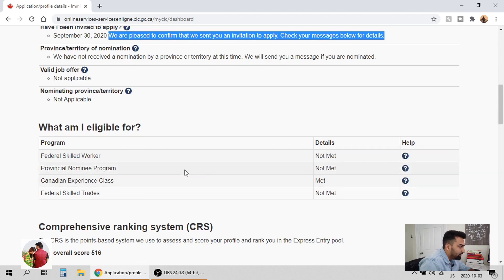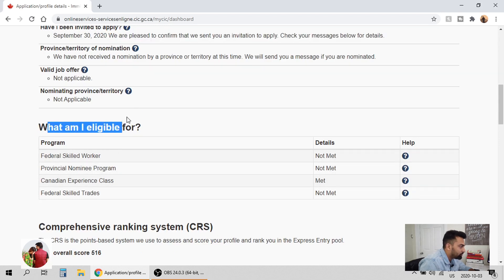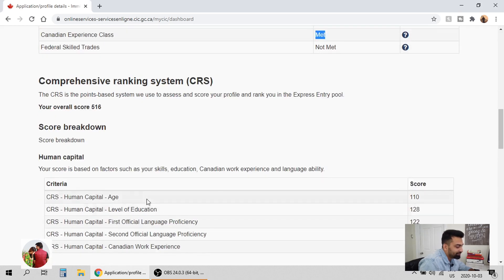You will see they're showing the information on eligibility, and he met the criteria for Canadian Experience Class. His core CRS score overall was 516. We're going to go over some details on how he was able to get to 516. At the moment I believe the cutoff was around 472 to 500.